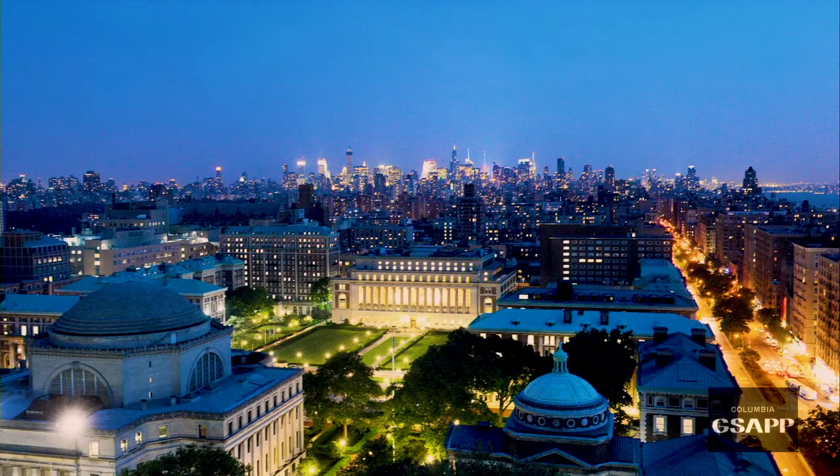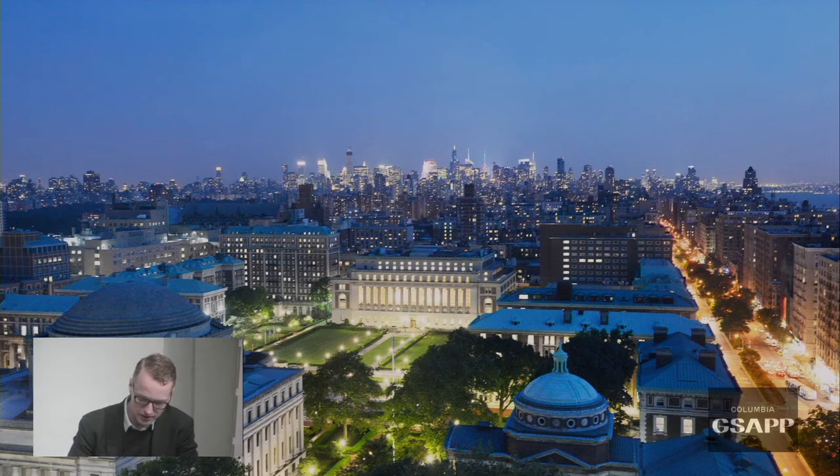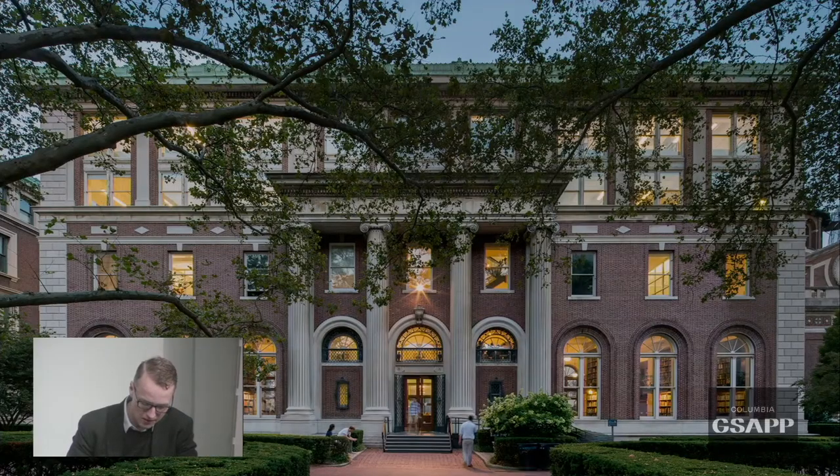Columbia University GSAP is located on the main campus of Columbia University Morningside Heights in Manhattan. Being centrally located in New York City allows our students to take advantage of everything the city has to offer. Avery Hall is GSAP's home building which houses our administrative offices, program offices and architecture studios.